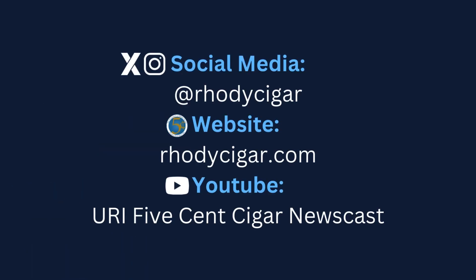That's all we have for you this week at the Five Cent Cigar Newscast. Make sure to check us out at RoadieCigar.com and follow us on social media at Roadie Cigar. From Kingston, Rhode Island, I'm Alexa Potemianos. Have a happy and safe winter break.